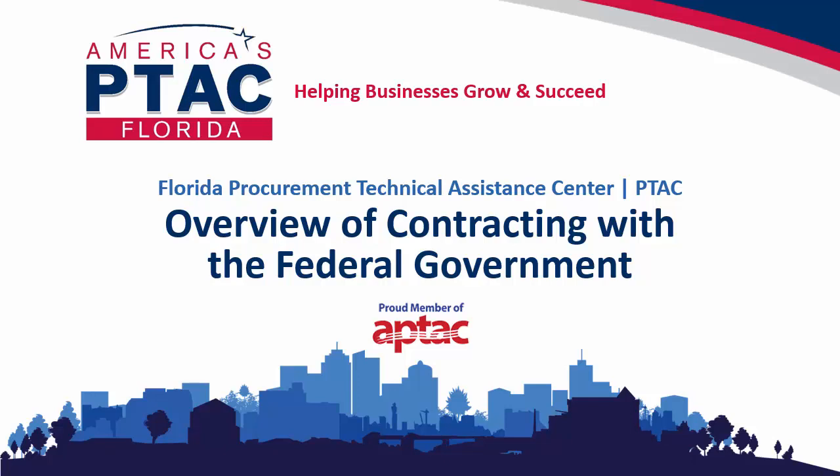This webinar is designed to help small businesses understand the basics of how to do business with federal agencies. It's all about helping established businesses win federal contracts. Welcome to the Florida Procurement Technical Assistance Center's overview of contracting with the federal government. The goal of this webinar is to provide you a firm foundation for your first meeting with your local PTAC, so that the first meeting and ongoing discussions with your PTAC specialists are as productive as they can be, and ultimately lead to your business's growth and success.